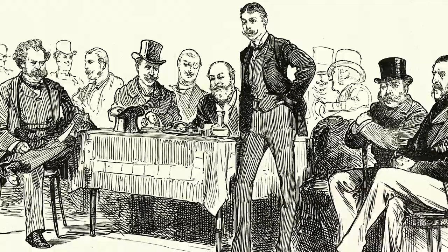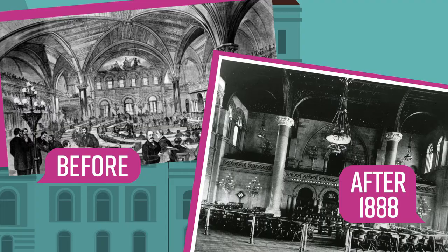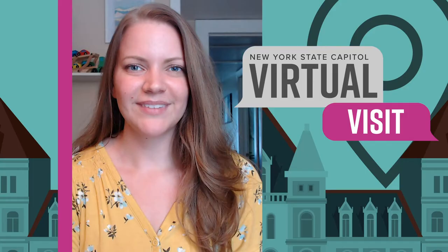Throughout the 1880s, several investigations delved into the cause of the structural failure. Finally, in 1888, it was decided that the central vault be removed and replaced with a flat, coffered oak ceiling.